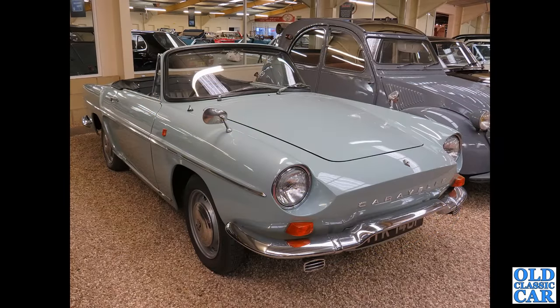Down at the Haynes Motor Museum, they've got this fantastic example of a Renault Caravelle on display.